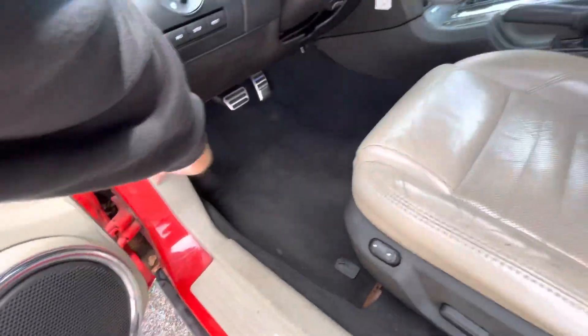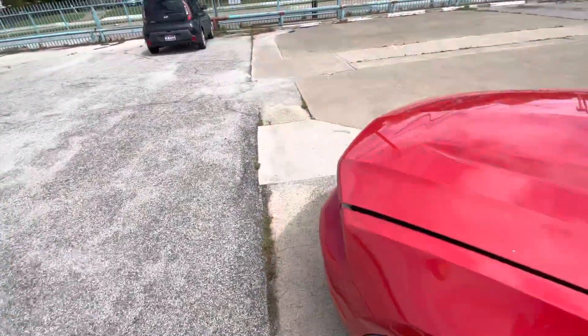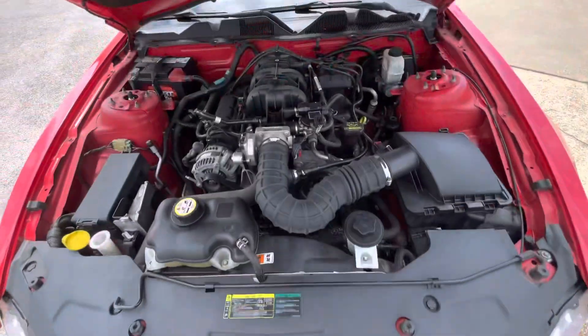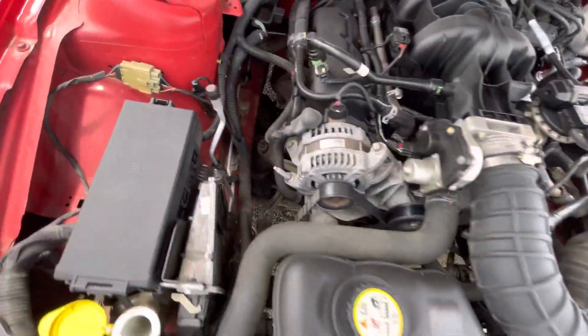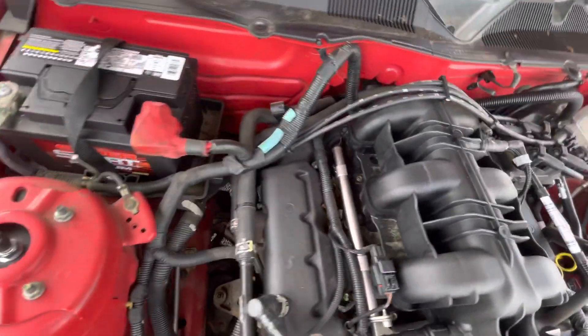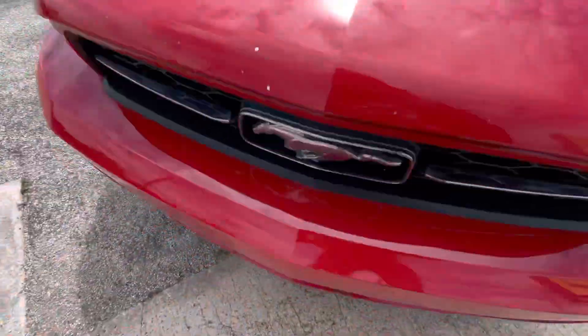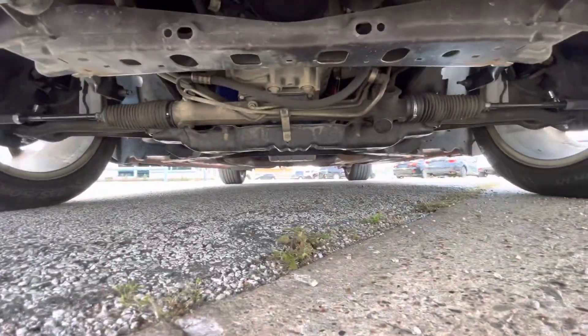When buying a used car, I think the most important thing is the mechanical condition of it. Let me pop the hood so you can see that there is no grease, no oil leaks, nothing like that — everything looks nice, dry, and clean the way it should be. Let me also show you underneath.